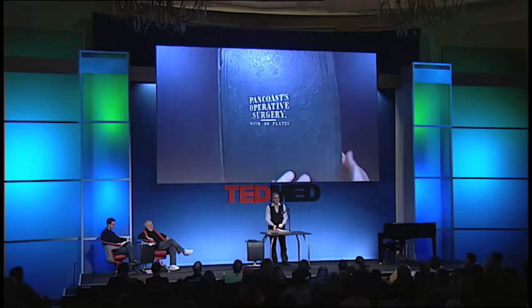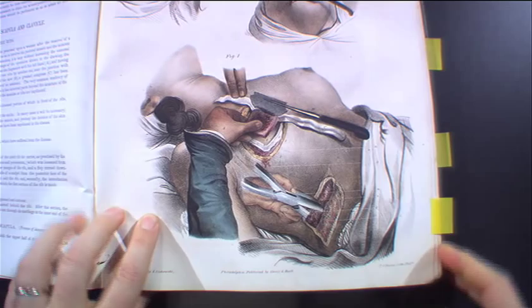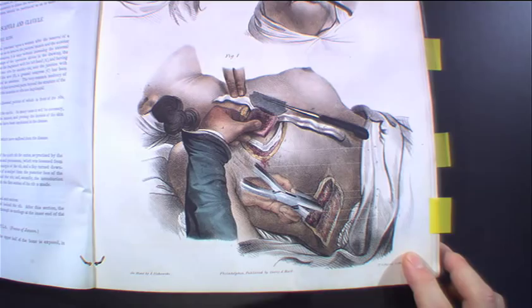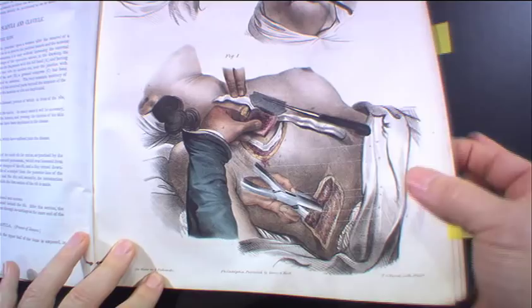Somebody comes up with the idea of creating the first illustrated surgical book that's hand-painted, so every page could teach healing. This is a Pancoast book — this is the Civil War manual for battlefield repair. And throughout this book, they've brought the beauty back, because now we're in the 1850s and 1860s. They have artists painting each individual copy of Pancoast in an effort to reveal how to operate.